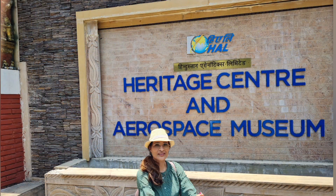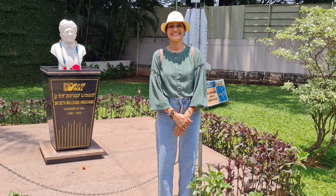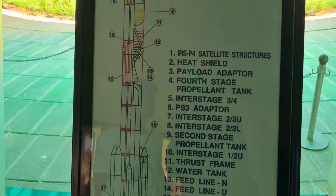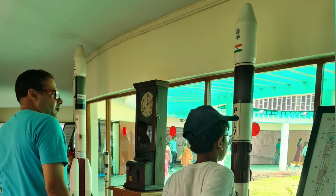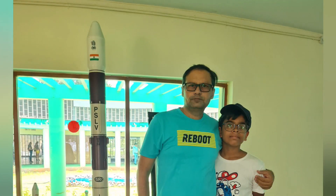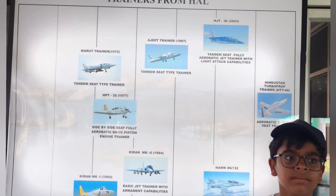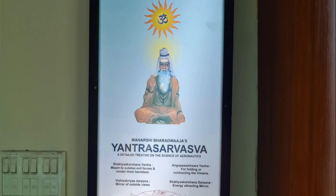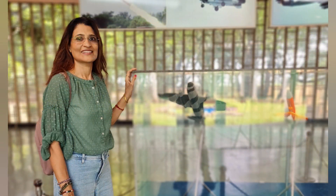The Heritage Center and Aerospace Museum is sprawled over four acres of lush green land. There are two major halls — one displaying photographs that chart the growth of aviation in each decade from 1940 till date, and the Hall of Fame that takes visitors on an exciting journey through the heritage of the aerospace and aviation industry in India.